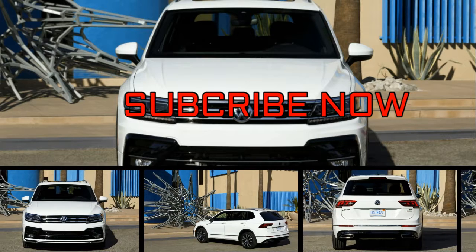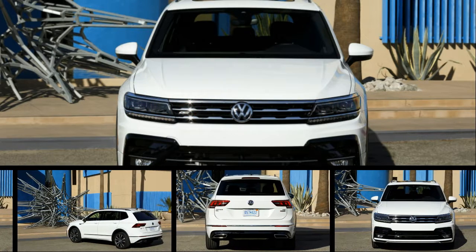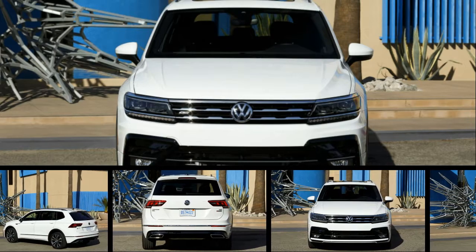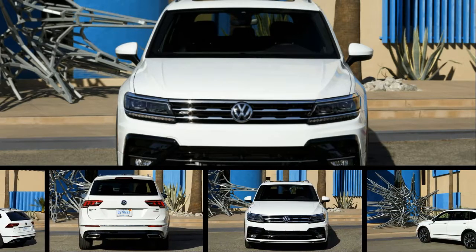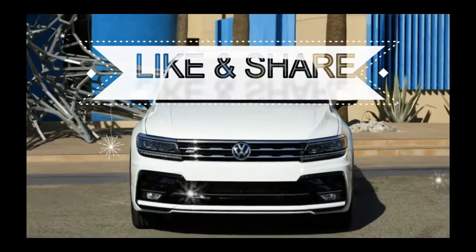Not every vehicle can be, or should be, sporty. But plenty of them still like to pretend. Volkswagen, attempting to add some flavor to the Tiguan, dove into the dress-up bin and pulled out a new outfit for its mid-range SUV.